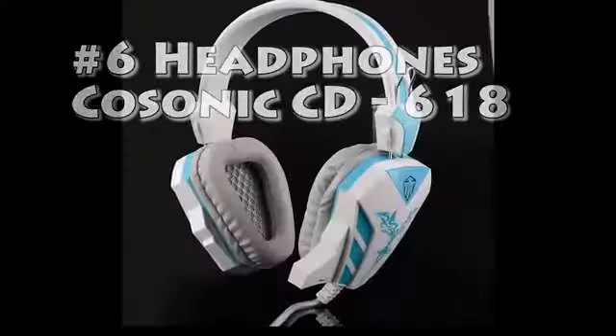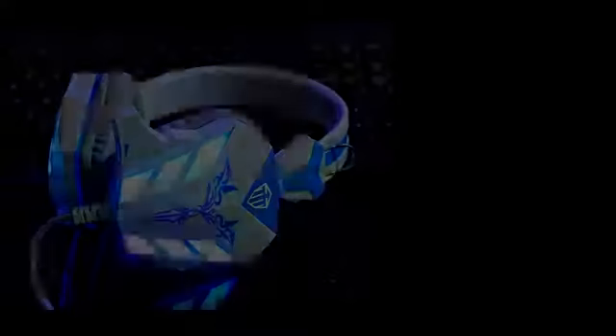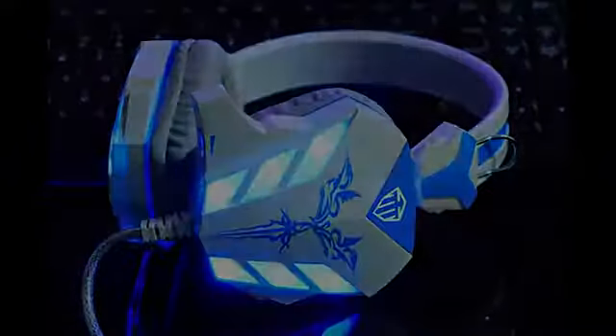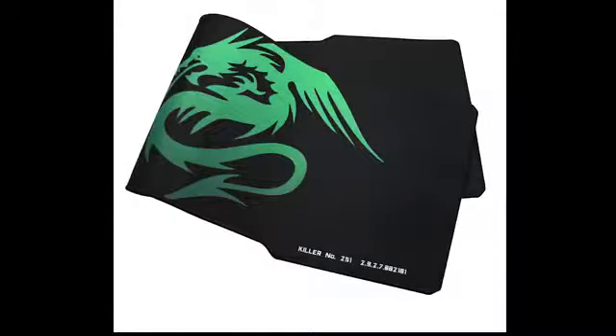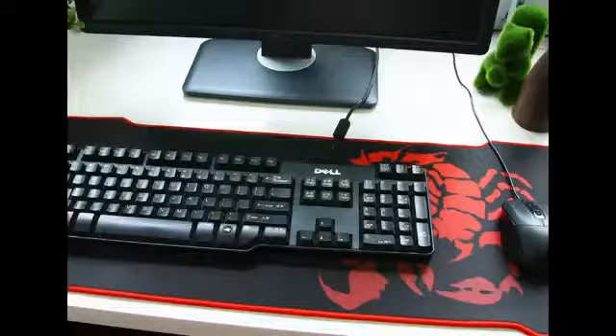Number 6 – Headphones. It's gaming headphones with microphone and noise cancelling system. They also have LED lighting and look gorgeous at night. Number 5 – Gaming Mouse Pad. Probably it's the most important part of the gaming process – a big and comfortable mouse pad.